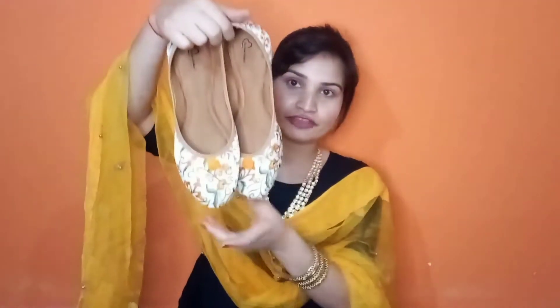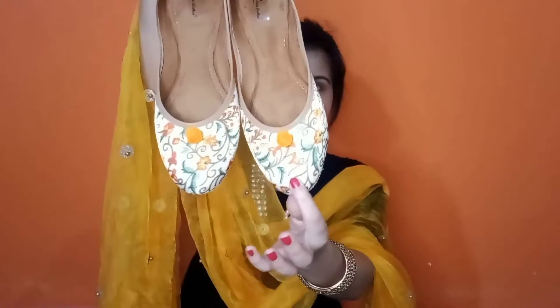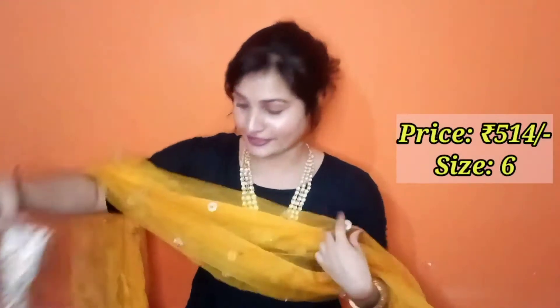Let's move on to the next footwear. It is a very beautiful beige with multi-color prints, and you can see a little shiny effect here. On the front, it has a small pom-pom. It is also very beautiful and comes in multi-color, so you can try it with different dresses. It is very comfortable.